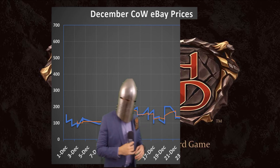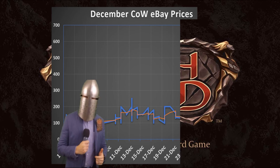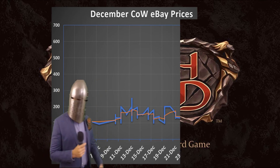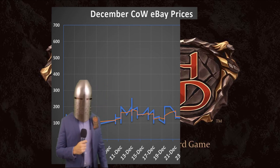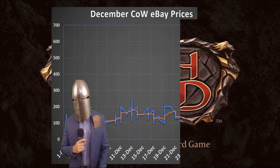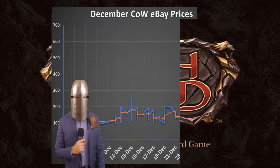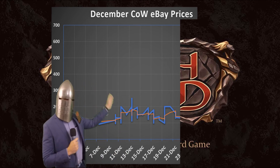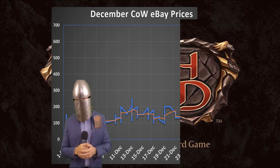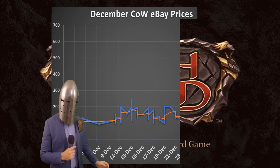So December rolls around. For the first two weeks of December, nothing happened. Literally nothing happened — nothing exciting. So $150 a box, smooth sailing. Looks like Crucible of War, the hotness, is okay. I think at this time, if we can look at deep dives of Welcome to Wraith and Arcane Rising, they're already going up. People are seeing that Flesh and Blood is moving, but they just weren't targeting the Crucible of War.